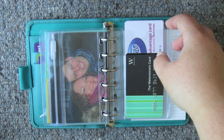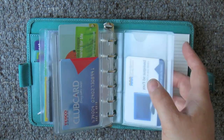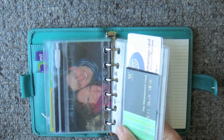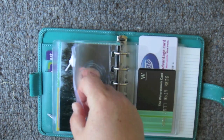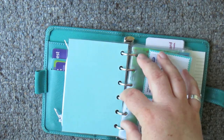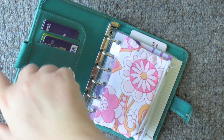So that's my setup. I shall put photos on the blog if you wanted to have a closer look.